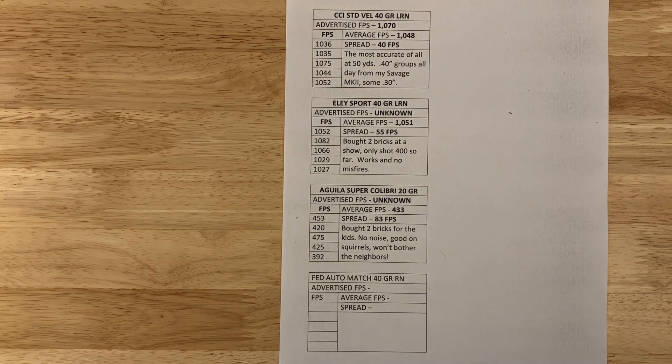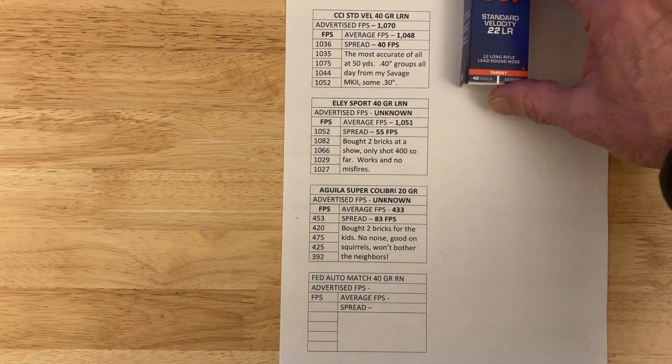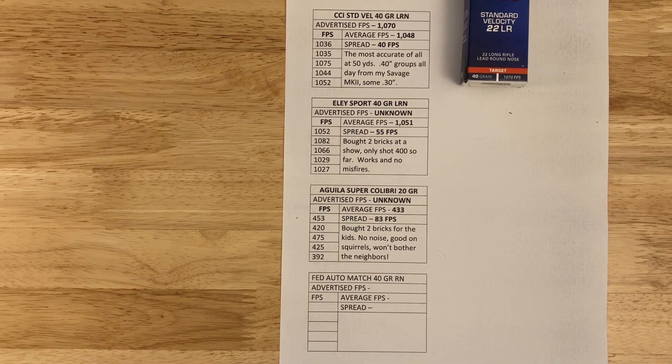CCI Standard Velocity, 40-grain, advertised at 1,070 fps. I got 1,048 with a spread of 40 fps. My note says it's the most accurate of all at 50 yards — 0.4-inch groups all day from my Savage Mark II heavy-barrel bolt action with a 16-power scope, with some groups as low as just over a quarter inch. I've shot about 2,000 rounds of this in steel challenge and never ever had a problem. It's the ammo to use in standard velocity.